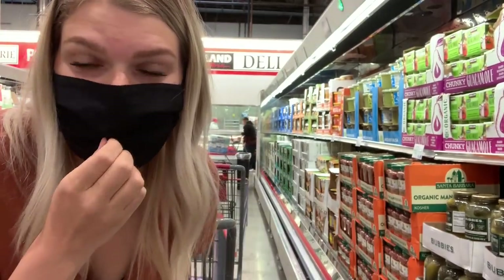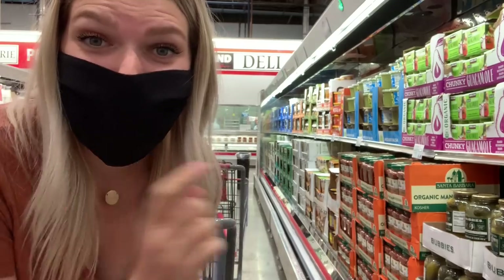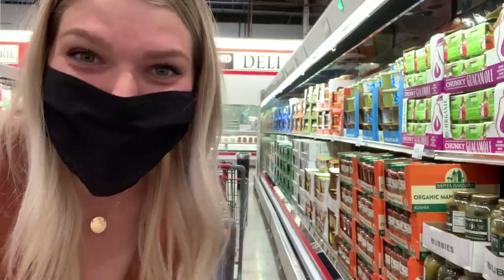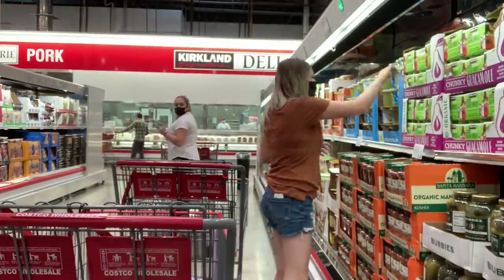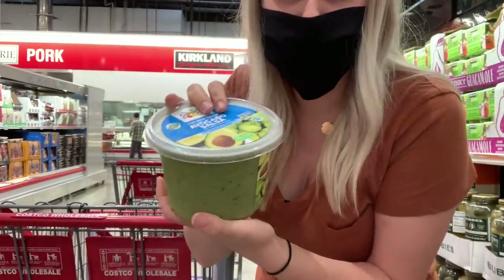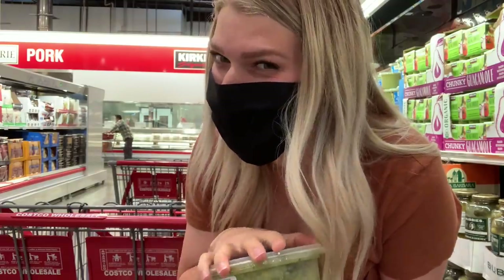If you've watched my last couple of Costco hauls, you know I make a straight beeline for this refrigerated section and I always grab this avocado salsa right here. So many of you guys have commented and told me that you also love it and ate it so fast. It's $7.99 for this massive thing of salsa. I usually go through two of these, so I might just go ahead and grab two.